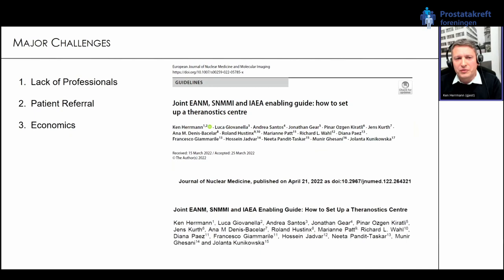Despite all the excitement, we have certain challenges. This therapy is now approved in many parts of the world and soon to be approved in Europe, but we need to make sure it actually gets to patients. We have a lack of professionals. We need to ensure that clinicians who have these patients are aware of the treatment and refer them to nuclear medicine. We need to make sure the economics work — it's an expensive treatment and needs to be reimbursed. We have a joint initiative trying to help people set up a diagnostic center to ensure this successful therapy reaches patients.